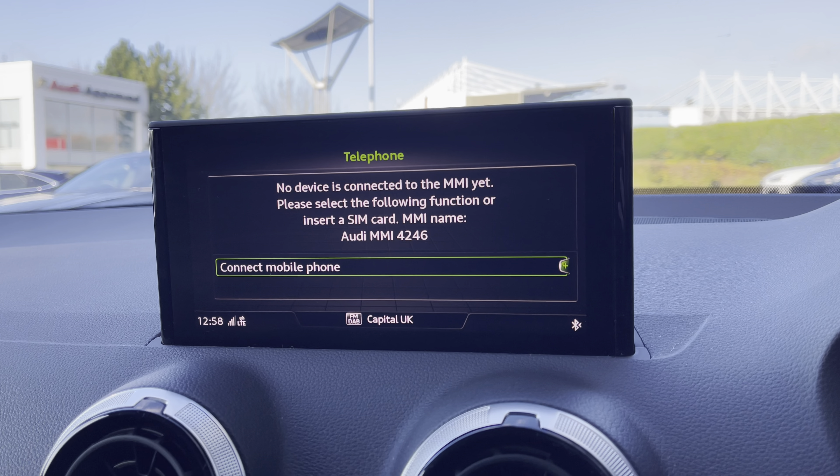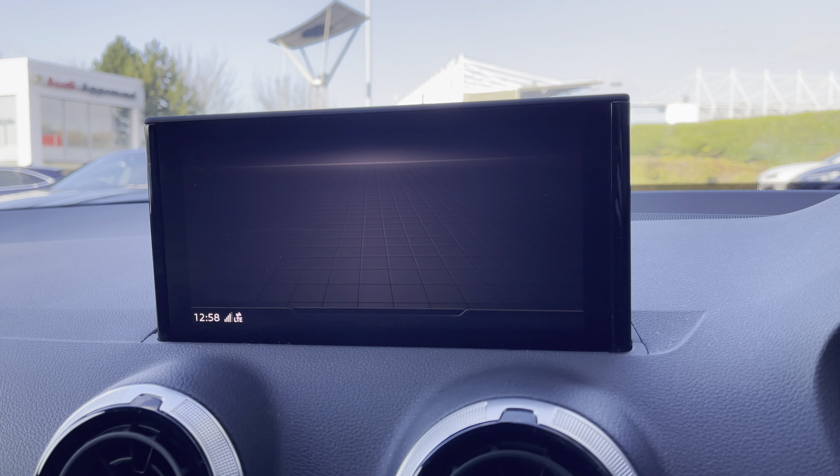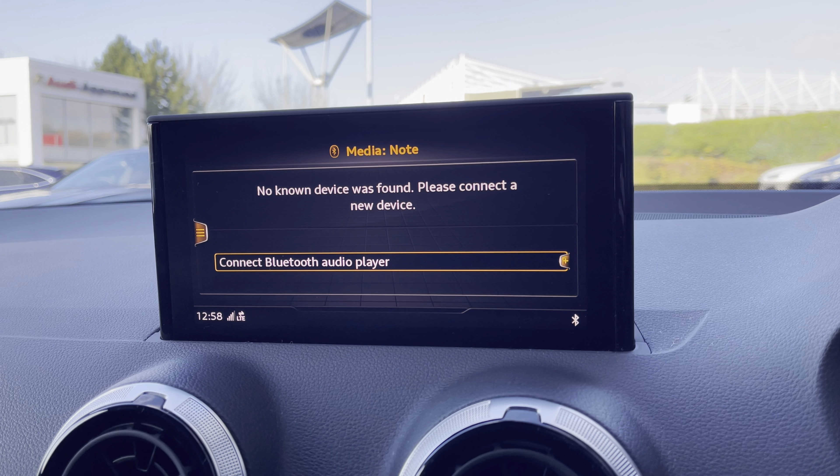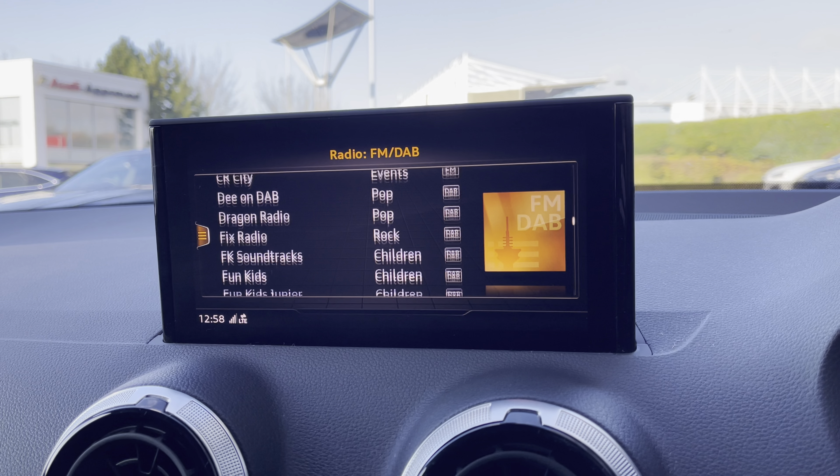Telephone to stay in touch with friends and family when on the go. Media to have all your favourite apps stored in one place. Radio to choose from your favourite DAB and FM radio stations.